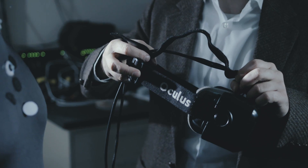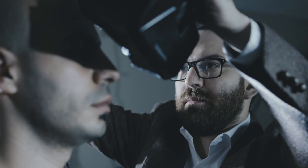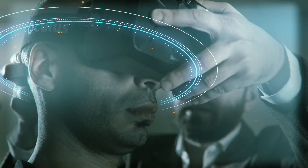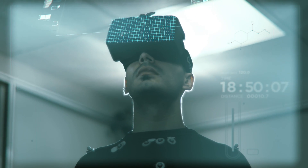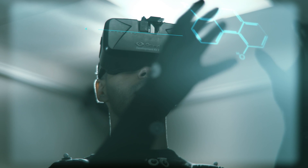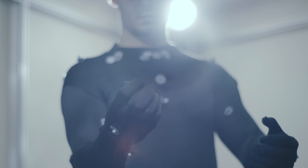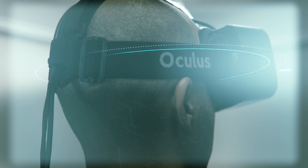We're using the Oculus Rift to look at balance ability. It's an extremely low-cost device that has an accelerometer and gyroscope built into it. We've hacked into the Oculus with our software and we're streaming the data from it. The accelerometer and gyroscope are so sensitive that they can tell if the person is swaying backwards and forwards and their head is rotating in a way that it shouldn't be rotating.